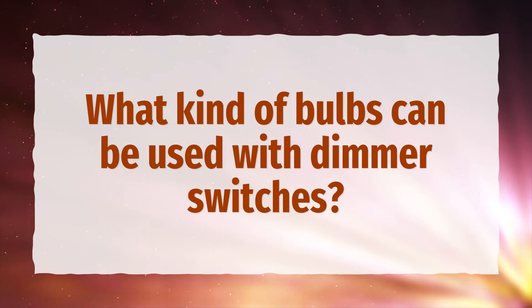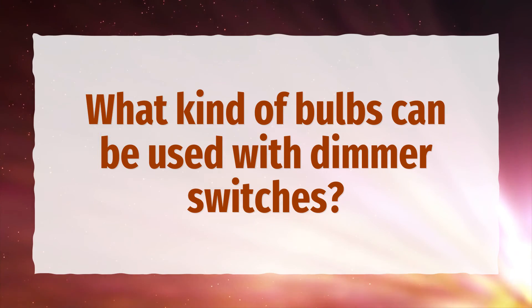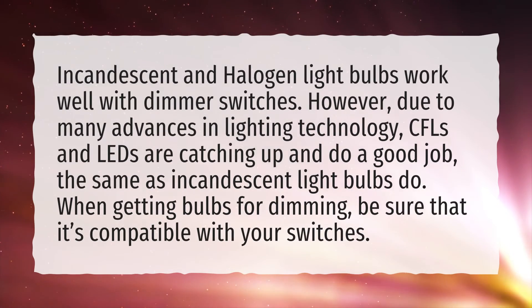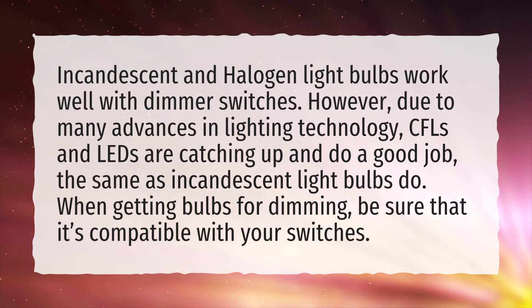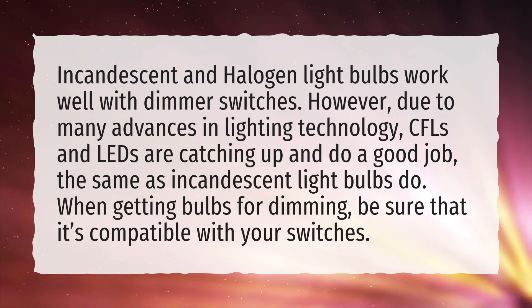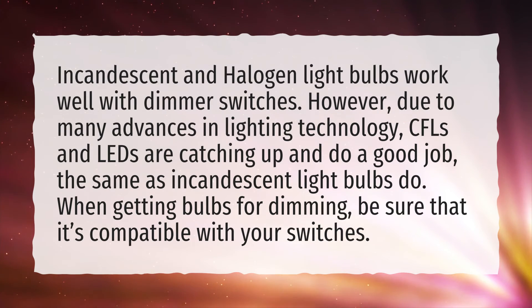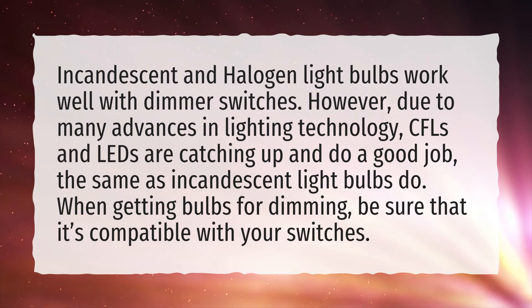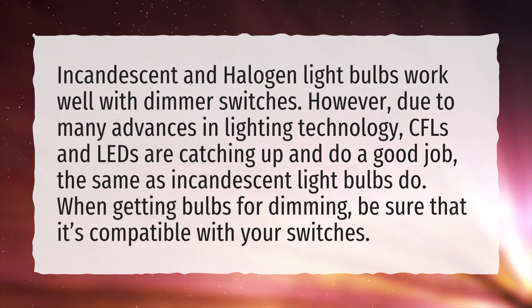What kind of bulbs can be used with dimmer switches? Incandescent and halogen light bulbs work well with dimmer switches. However, due to many advances in lighting technology, CFLs and LEDs are catching up and do a good job, the same as incandescent light bulbs do. When getting bulbs for dimming, be sure that it's compatible with your switches.